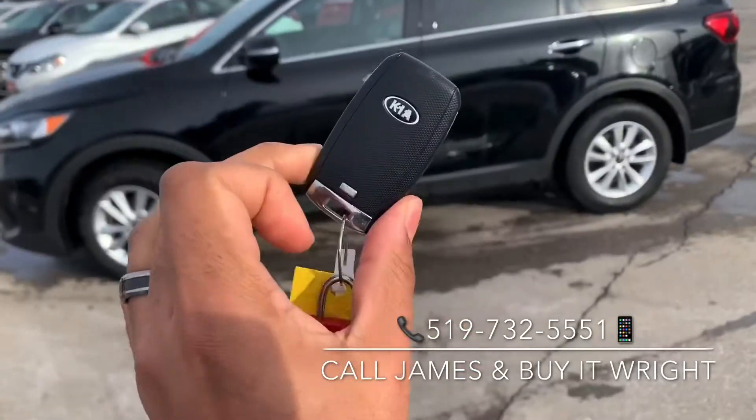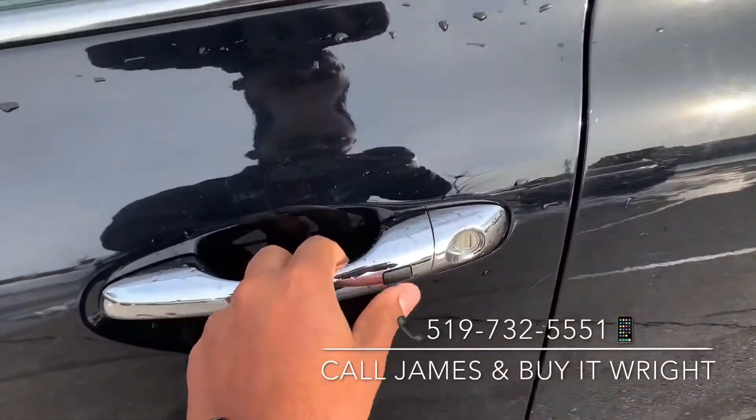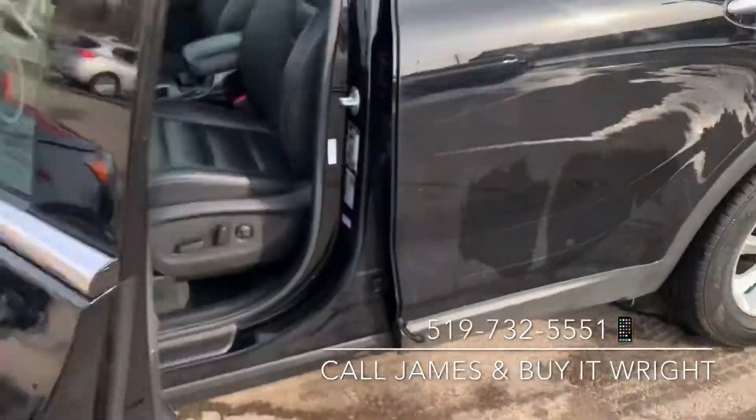With the Sorento you get a keyless proximity fob, so all you have to do is have it on you. To unlock the door you just press this little black pad here, and when you want to relock it, same thing — press the little black button.